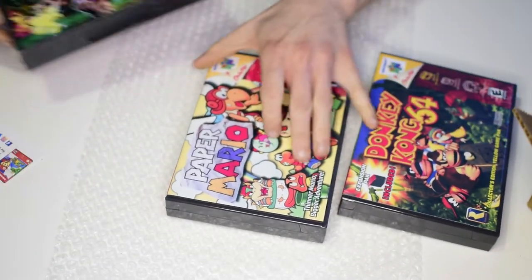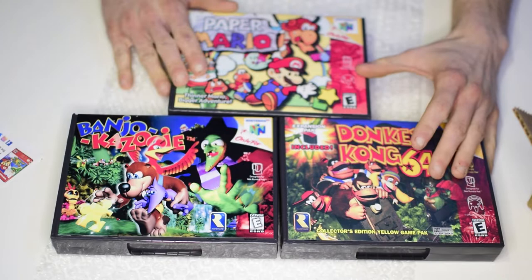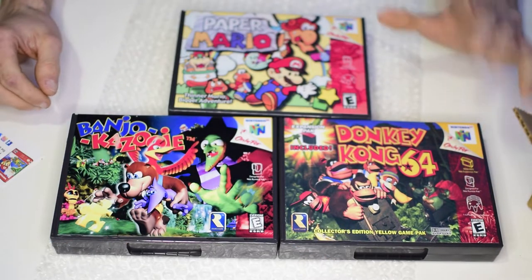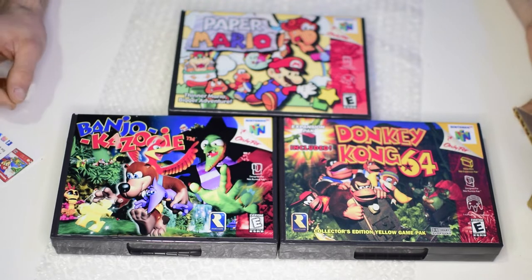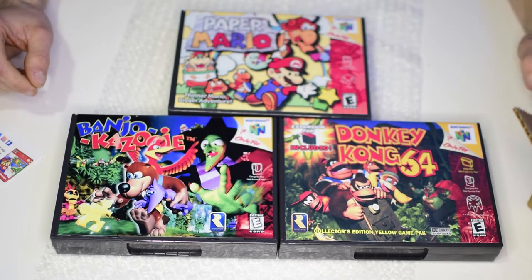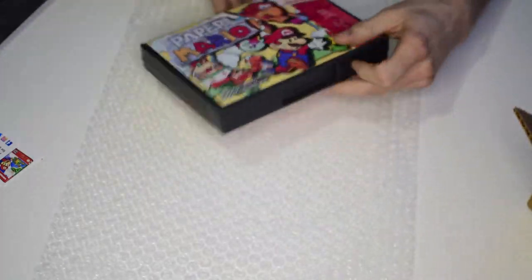I bought three different ones here: Paper Mario 64, Banjo-Kazooie, and Donkey Kong 64. All of these are games I've played since I was four and absolutely love. I still have the original cartridge copies, but I've never had cases for them — the cases were always thrown away. A lot of these were actually inherited from my brothers.